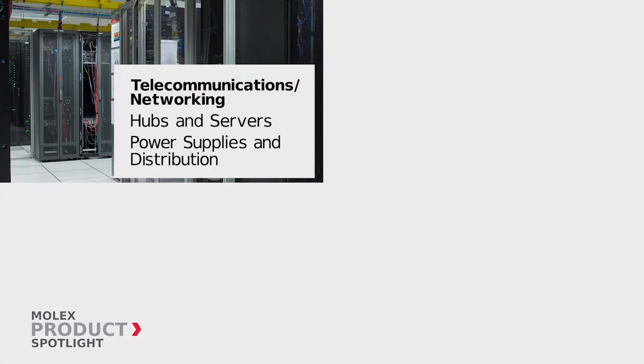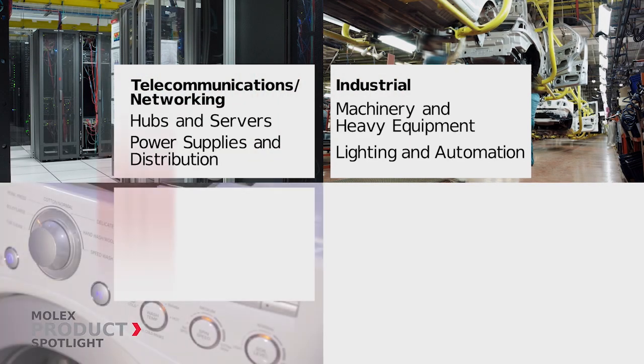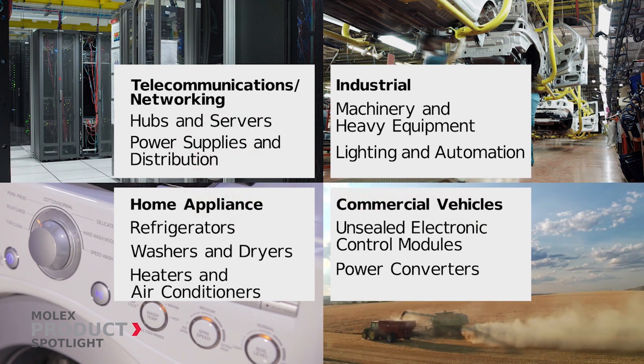Ideal for applications in the telecommunications, networking, industrial, home appliance, and commercial vehicle markets.